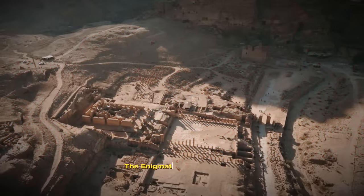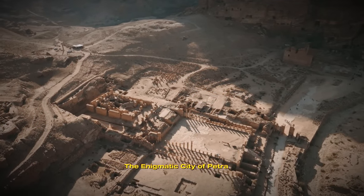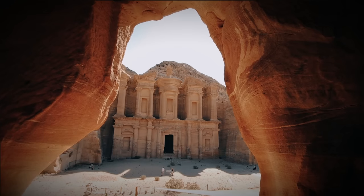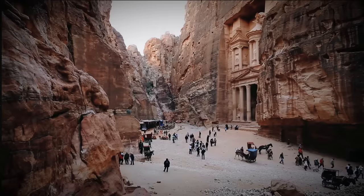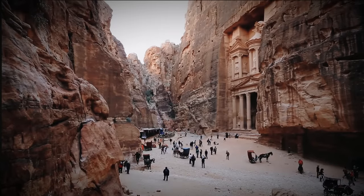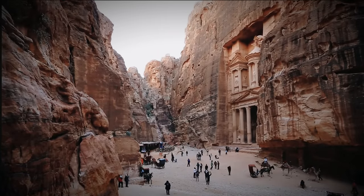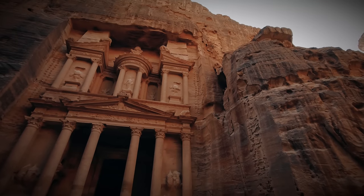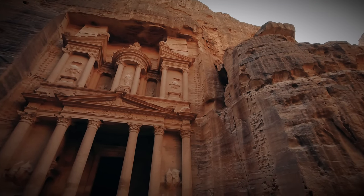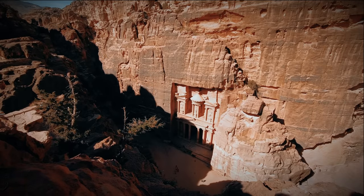The Enigmatic City of Petra. Behold the jewel of the Nabataean civilization: Petra. This ancient city, carved directly into the rose-red sandstone cliffs, is an architectural marvel that has captured the imagination of explorers and archaeologists for centuries. The treasury, with its intricate carvings and grandeur, stands as a testament to the Nabataeans' mastery of architectural design. But Petra is more than just its iconic treasury.